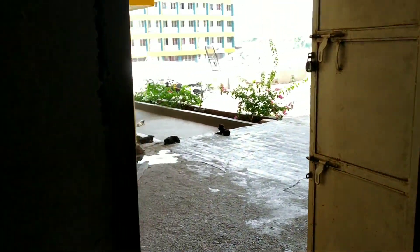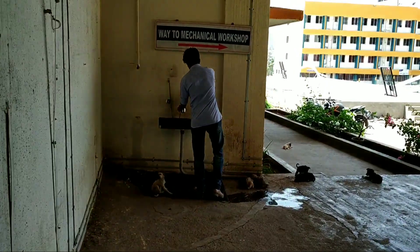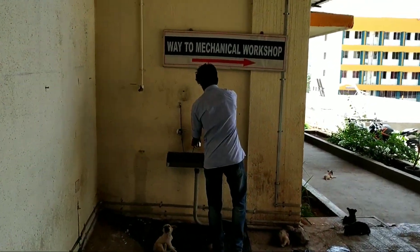Now we are going to our mechanical workshop. Here is the way to the mechanical workshop.